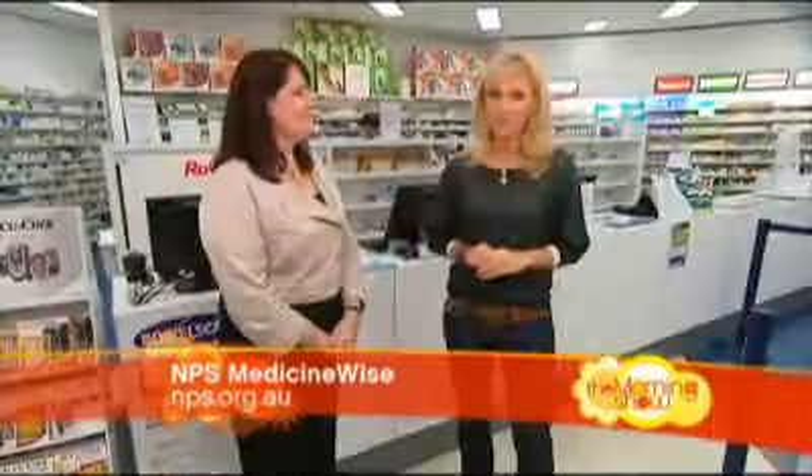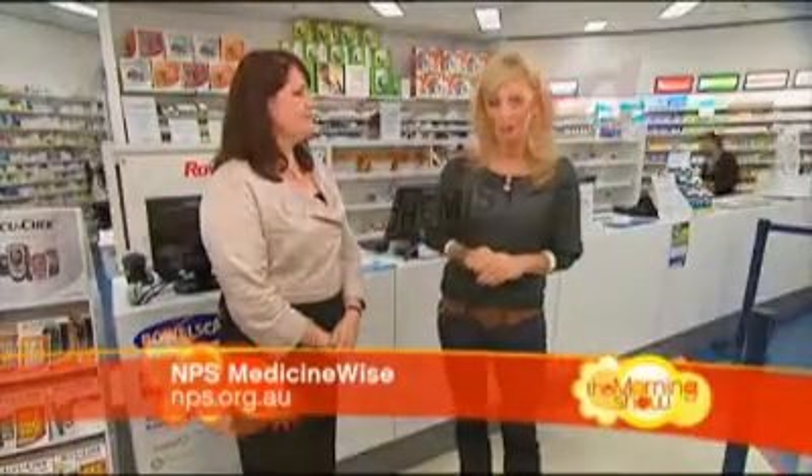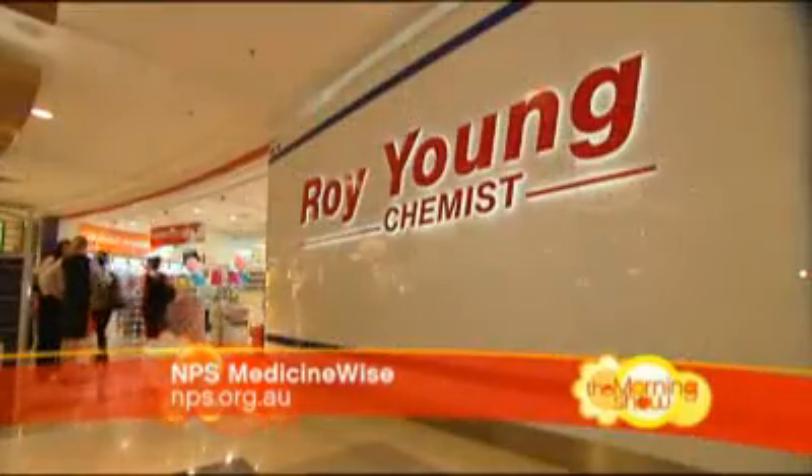We're here to share the morning review. It can be confusing to be offered a medicine that's different to the one that you've been using, only to be told it's actually the same. As part of the Be Medicine Wise campaign, I'm joined this morning by Dr. Danielle Stovesser from NPS at Roy Young in Chatswood.